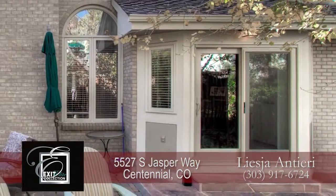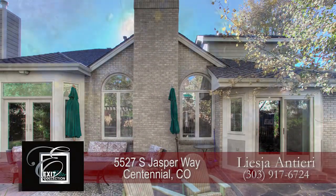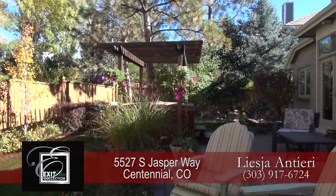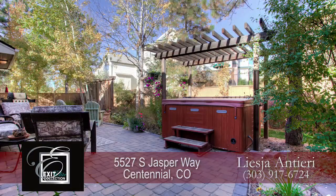Just beyond the eat-in area is this wonderful, professionally landscaped backyard. It offers a built-in gas fire pit, several seating areas on the patio, and a fantastic partially covered spa. You'll notice that this property feels exceptionally private.